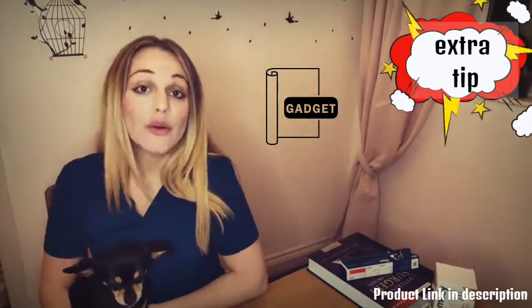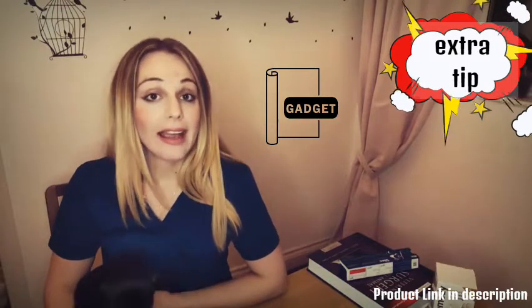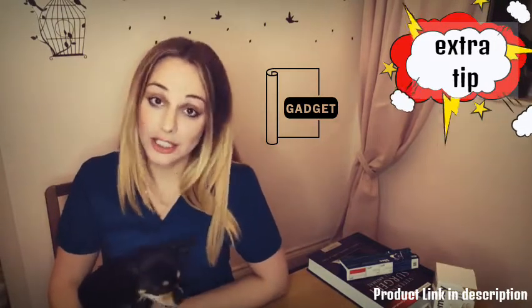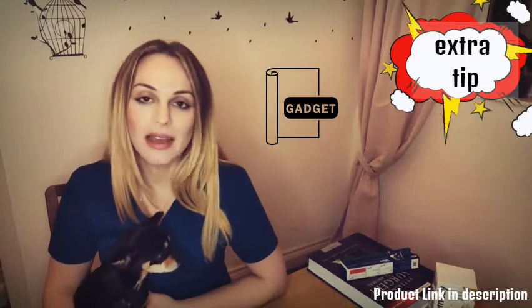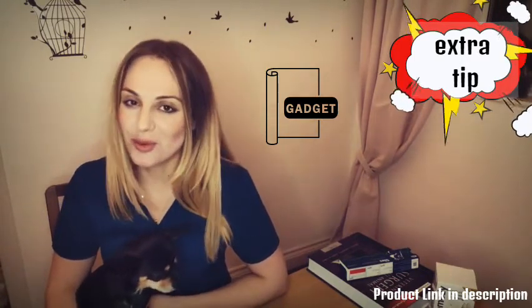Extra tip for gadget-lover mums and dads: a car manufacturing company is actually going to launch a noise-cancelling kennel shield for dogs specially made. I'll put a little link in the comments for you to find out more about it.